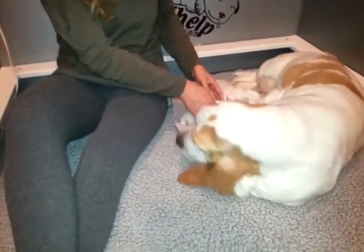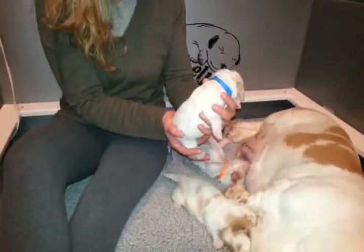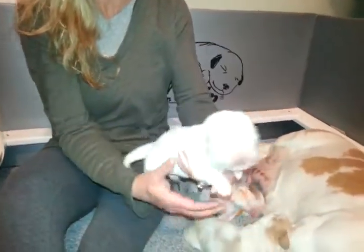So they were born on Thursday, and they'll be a week old this Thursday. I'll get another video out. This is Dudley.